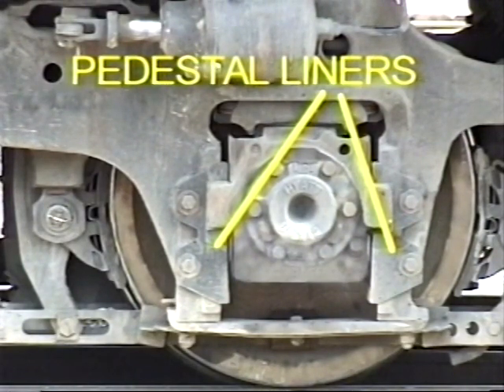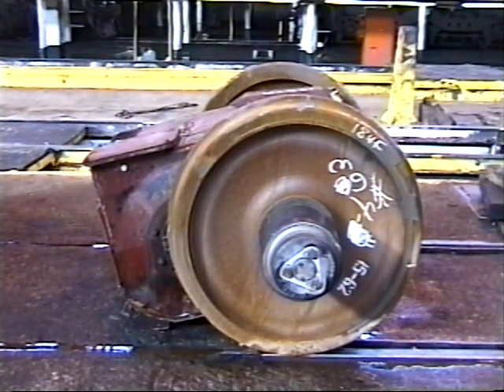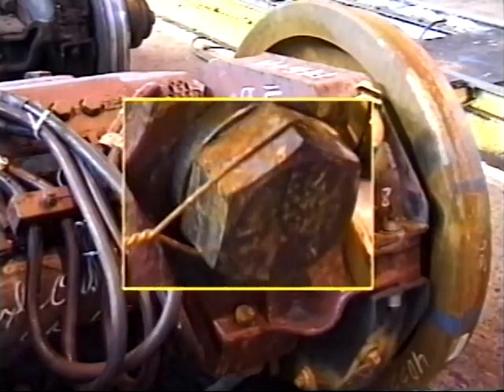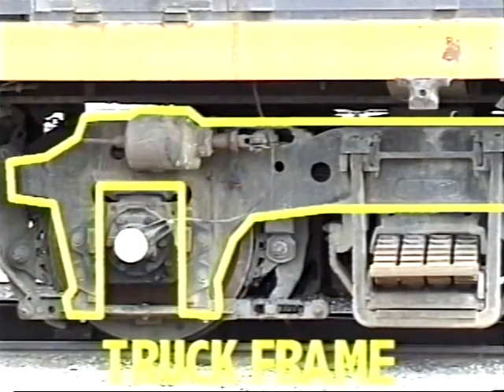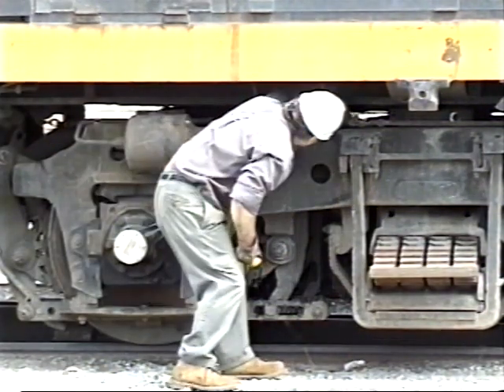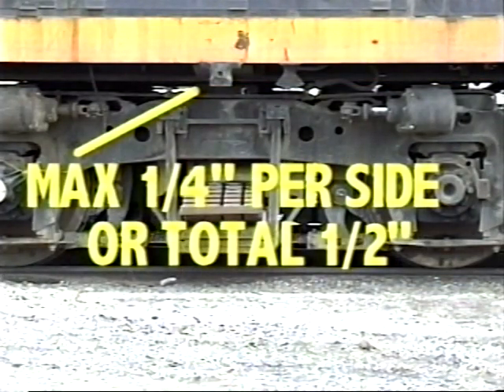Pedestal liners should be checked for breaks and excessive wear. Traction motors should be checked for signs of overheating and loose bolts, especially on wicks, gear cases, and suspension bearing caps. Ensure all drain plugs are in place and properly fastened. Check the traction motor nose support for breaks or cracks. Inspect the truck frame for cracks. Most locomotive trucks are designed to have clearance between the side bearings, which allows the truck to turn unrestricted around bends in the rail. Maximum clearance on side bearings may not exceed one-fourth of an inch on each side, or a total of one-half inch on both sides.